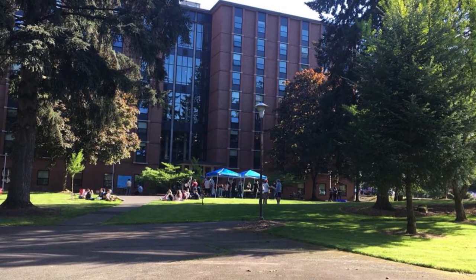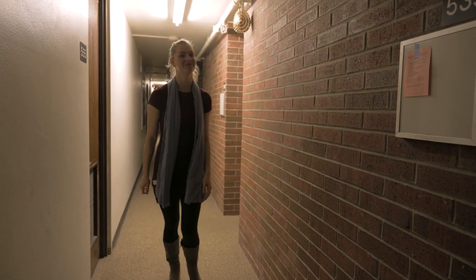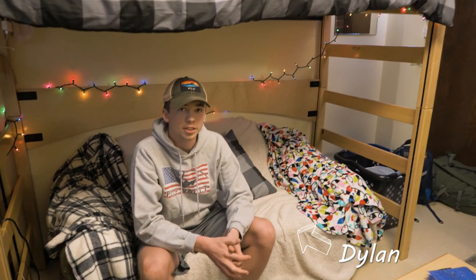We are here in Tinglestad's health and wellness wing, which is one of Tinglestad's residential living communities. We're going to see Dylan and Aaron's room. Aaron, you are a double major in political science and business finance. And what about you, Dylan? I do kinesiology and history.